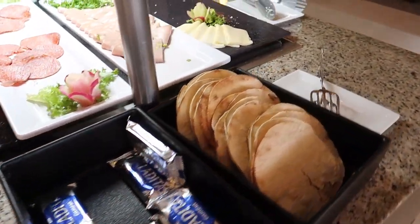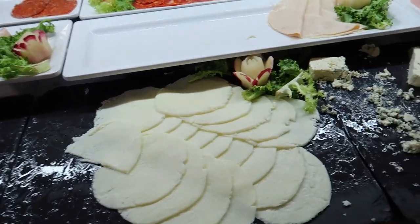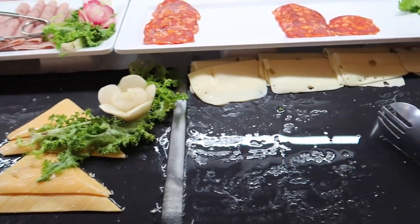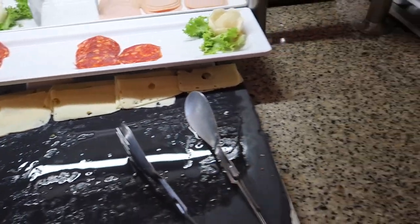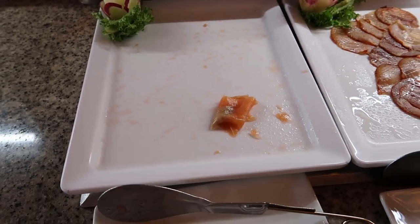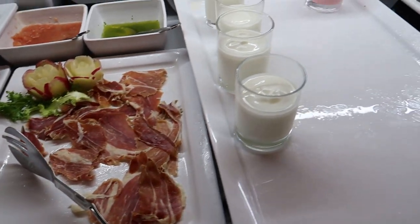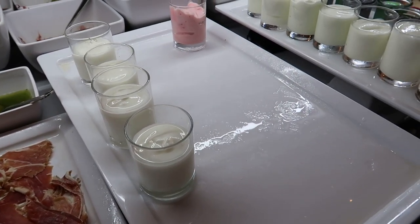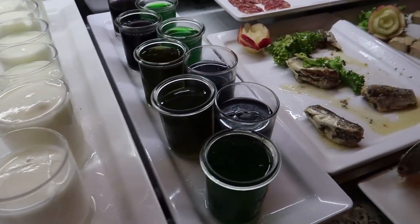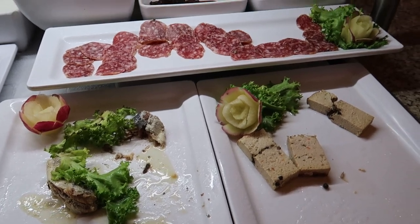Coming around the other side you can see some mortadella, mozzarella, blue cheese, turkey ham, and then just a little bit of Swiss cheese left. And then finally there's one little lonely piece of smoked salmon left. We've got a cured pork loin, some serrano ham, some yogurts already in a little cup, some jello, sardines, and finally some salami in the back.